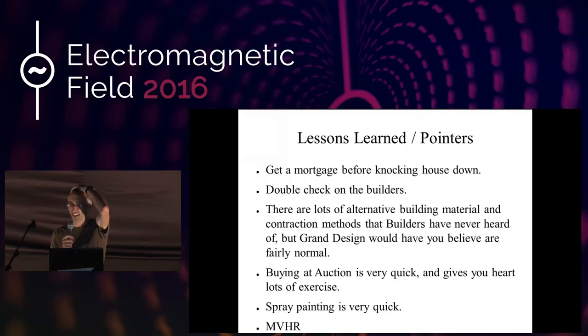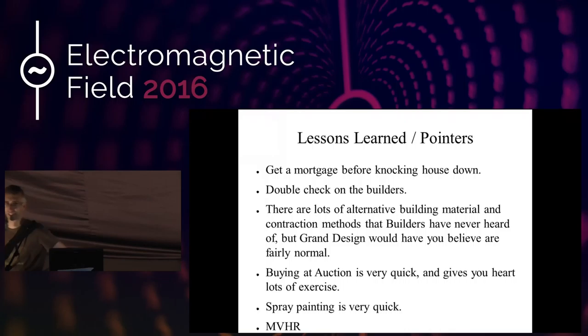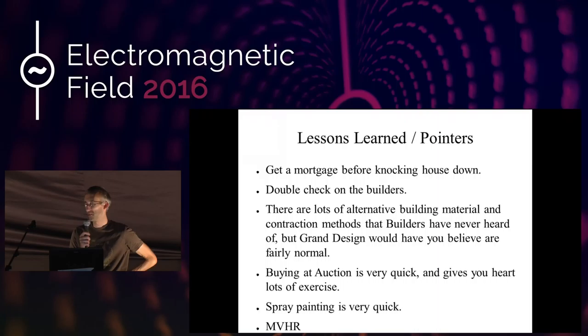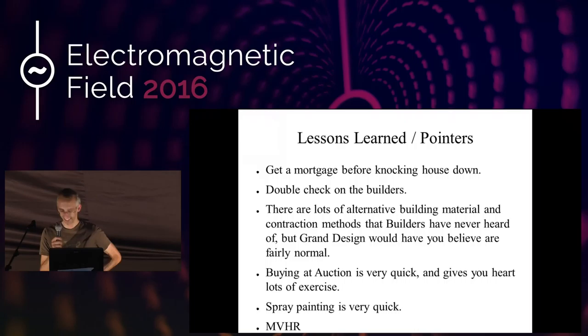You can watch Grand Designs and there's all sorts of weird and wonderful building stuff on Grand Designs. But if you go and talk to your normal builders, most of them haven't heard of any of it. One of the things I ended up doing was — the plot I bought was at auction. On the day you're at the auction, you have to pay over 10% as a deposit, which is a huge amount of money to write a cheque for — that's when you exchange contracts, so you have to be ready. Bidding at auction is a good exercise for your heart; I wouldn't recommend it.